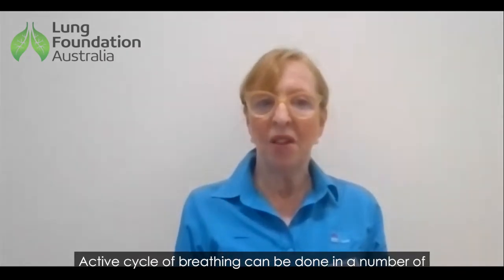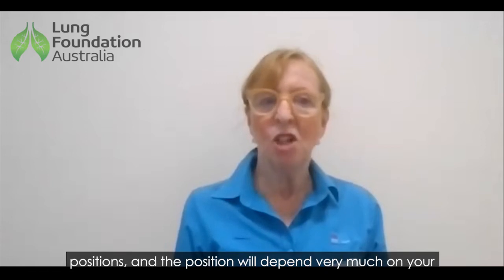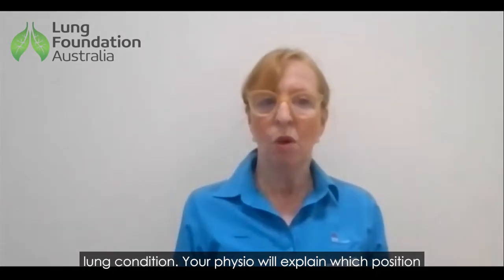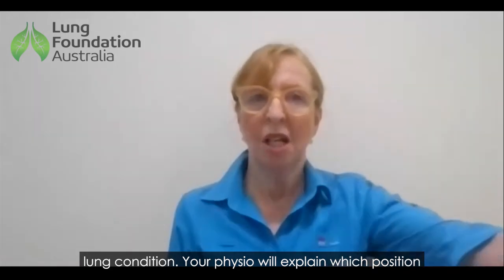Active cyclic breathing can be done in a number of positions, and the position will depend very much on your lung condition. Your physio will explain which position is best for you.